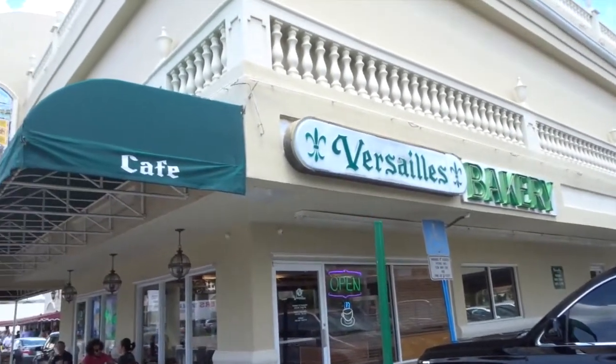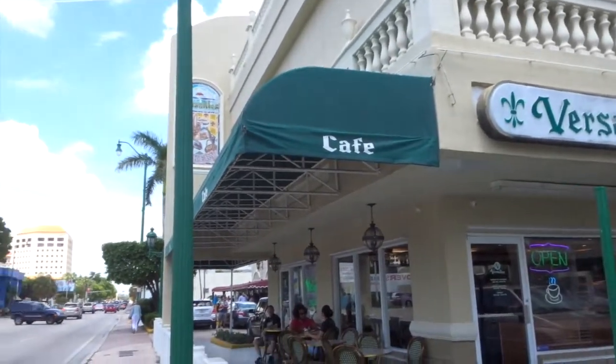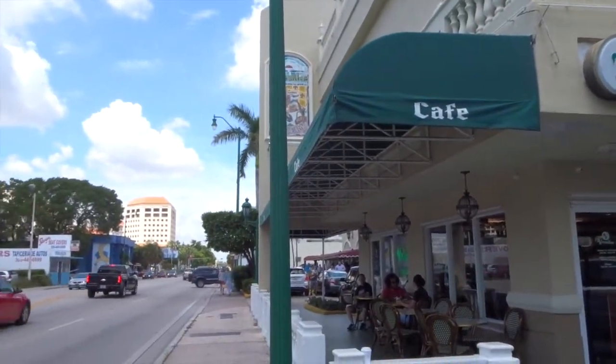So again, this is the Versailles bakery in Miami. I will have the address down below, and I hope you guys enjoyed this short video. Bye!